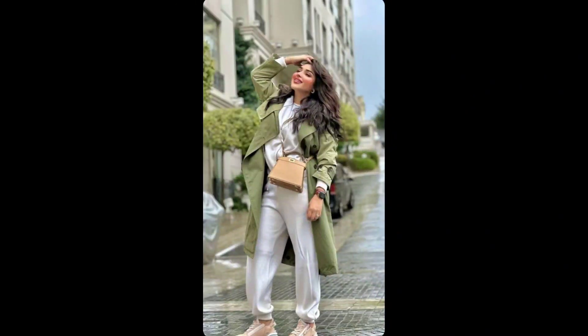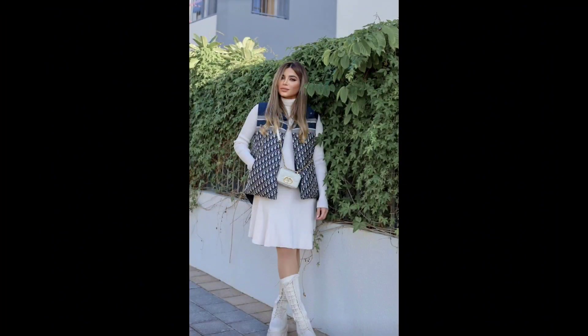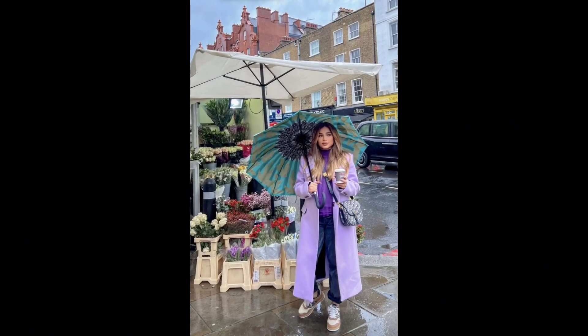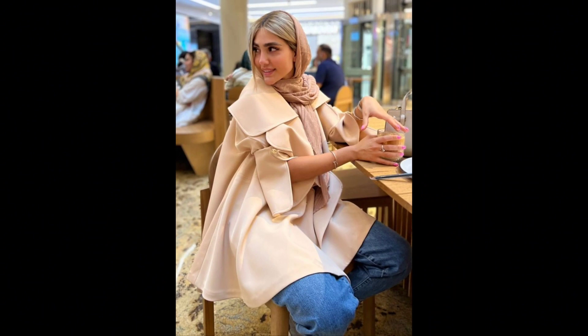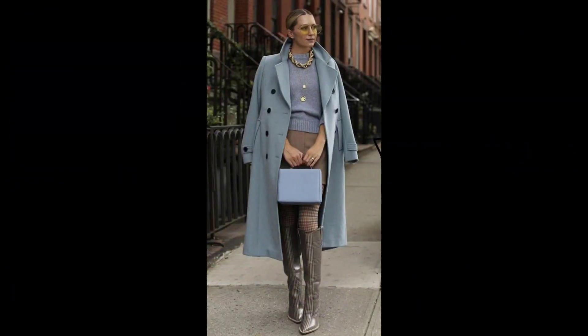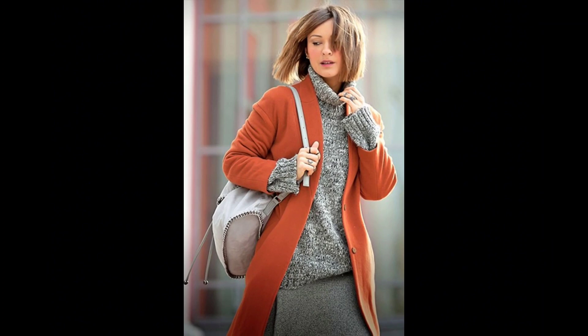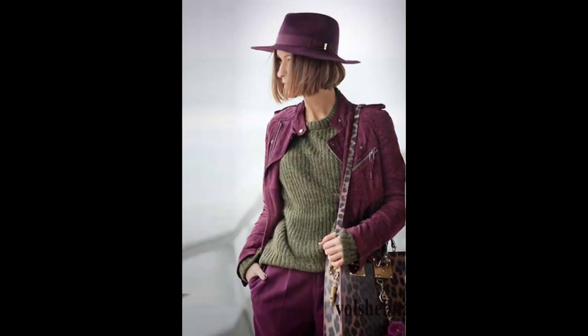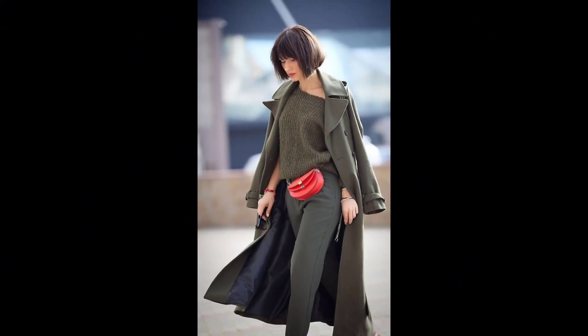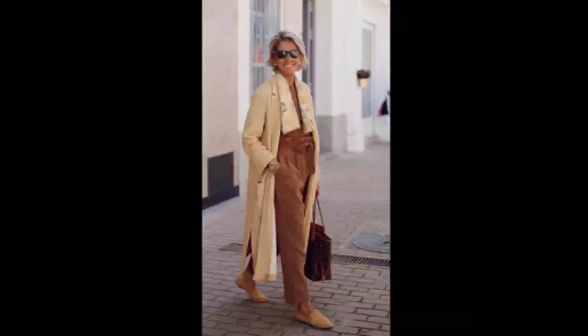You can also conquer the cold in style with chunky boots. Pair these boots with cozy socks — this trendy combination not only keeps you warm but also adds a touch of enduring glamour to your winter outfit. You can choose combat boots or stylish hiking-inspired footwear.